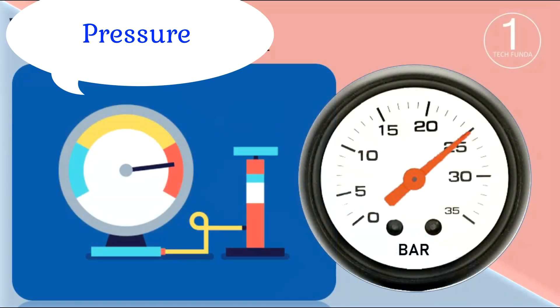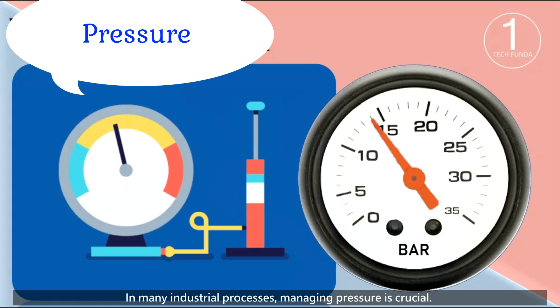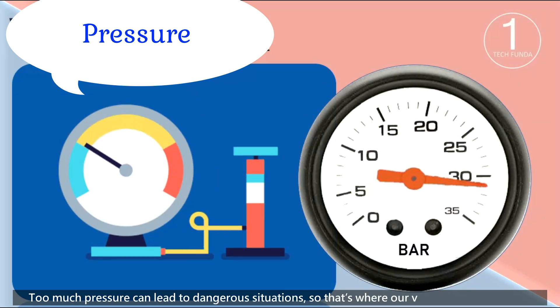First, let's talk about pressure. In many industrial processes, managing pressure is crucial. Too much pressure can lead to dangerous situations, so that's where our valves come into play.